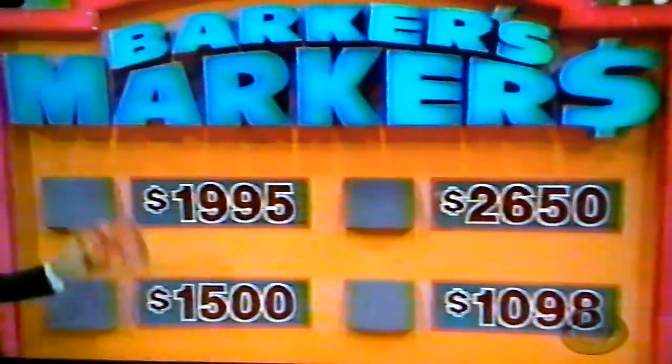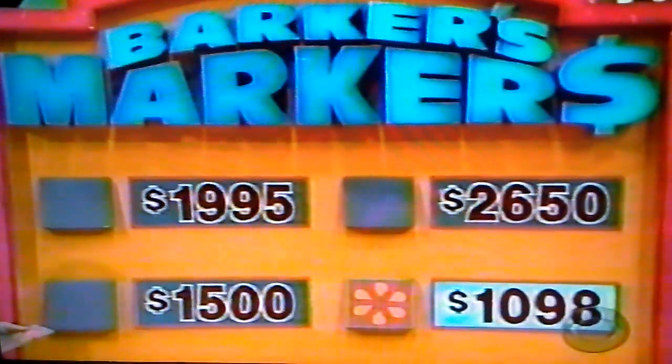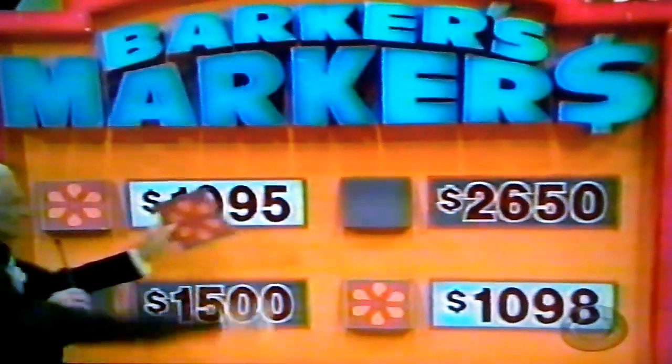You don't have to tell me which one — just tell me a price you want a marker on. Okay, 1098. 1098 has a marker. Now another price: 1098... $19.95 — there it is. Now where does the last one go? $1,500. $2,650.